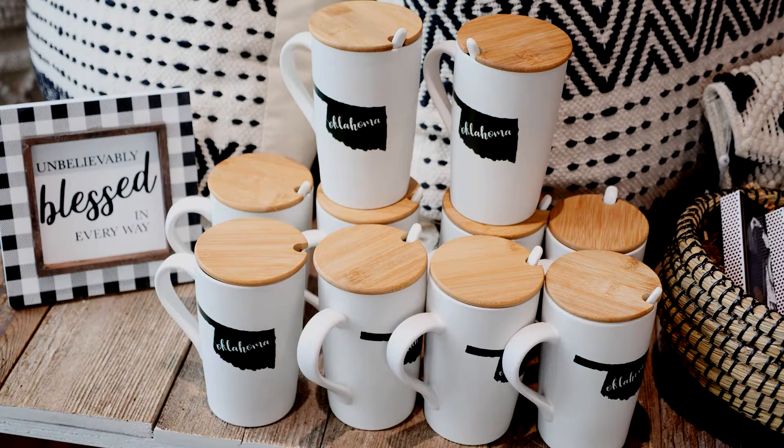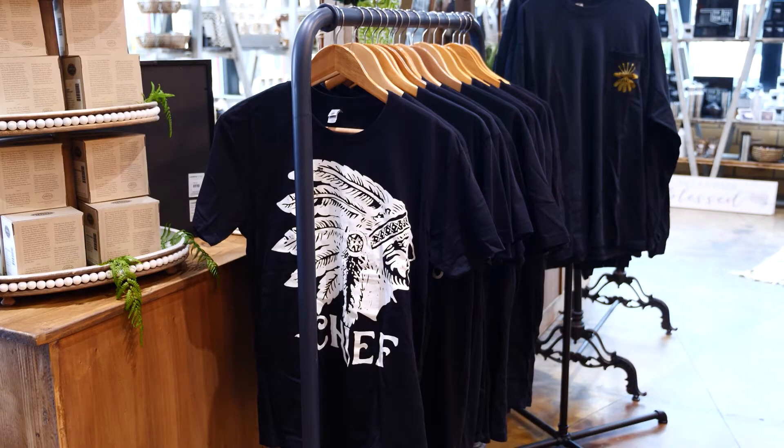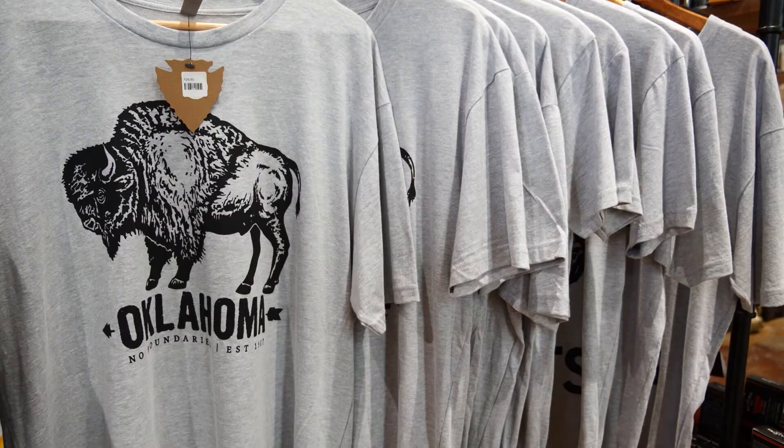That includes mugs, candles, and these custom teas. The big thing for Jackalope is we design and make all of our own t-shirt designs, and we usually carry anywhere from eight to ten designs that are all about Oklahoma. They're definitely something that you're proud to wear if you're an Oklahoman.